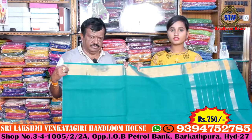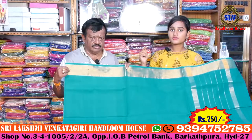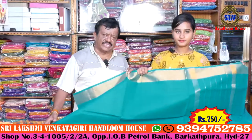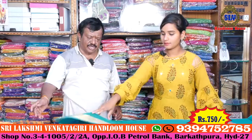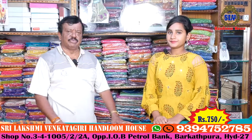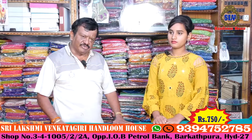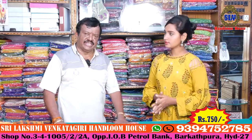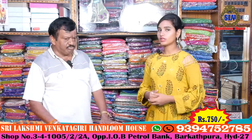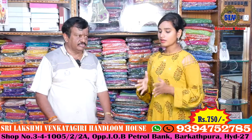Please visit Sri Lakshmi Venkagiri Handloom House. The shop address is near the Indian Oil petrol bank, next to Sri Raghavendra Hotel. The shop is also open on Sundays. We have different items in pure cotton — 6-yard sarees with color guarantee and a great collection.